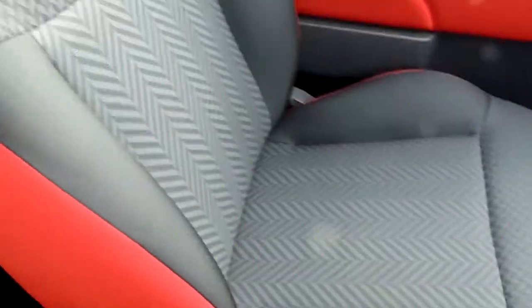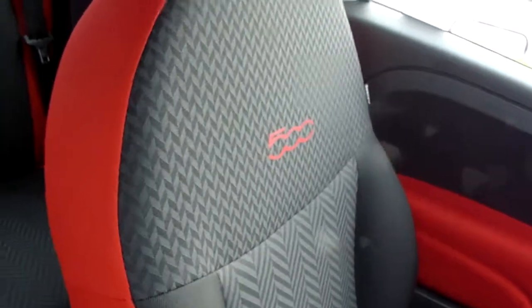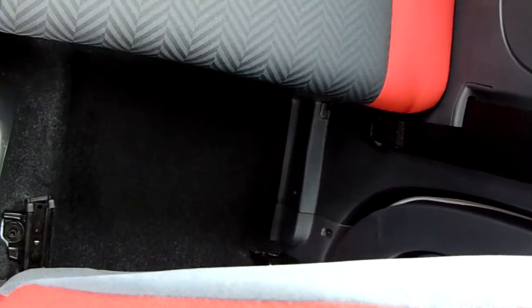Moving on to the seats in this Fiat 500, finished in black, grey and red cotton. The same design is mirrored in the back seats. There's a good amount of leg space throughout the car as well, which ensures comfort.